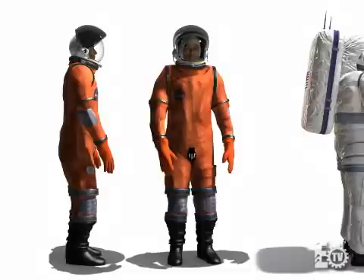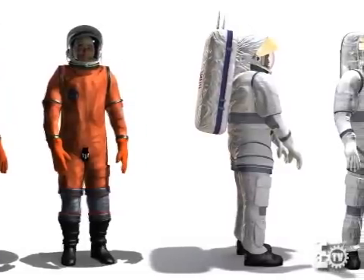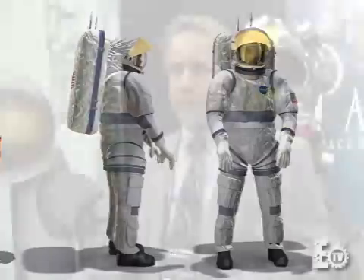Rather than having separate suits where the launch and landing occurs in one suit, an EVA would occur in another suit, and a lunar sojourn would be in yet another suit — these suits are essentially one suit with modular changeouts. So rather than carrying a bunch of different suits, we have one suit that's able, with modifications, to handle each of these environments and protect the astronauts as needed.